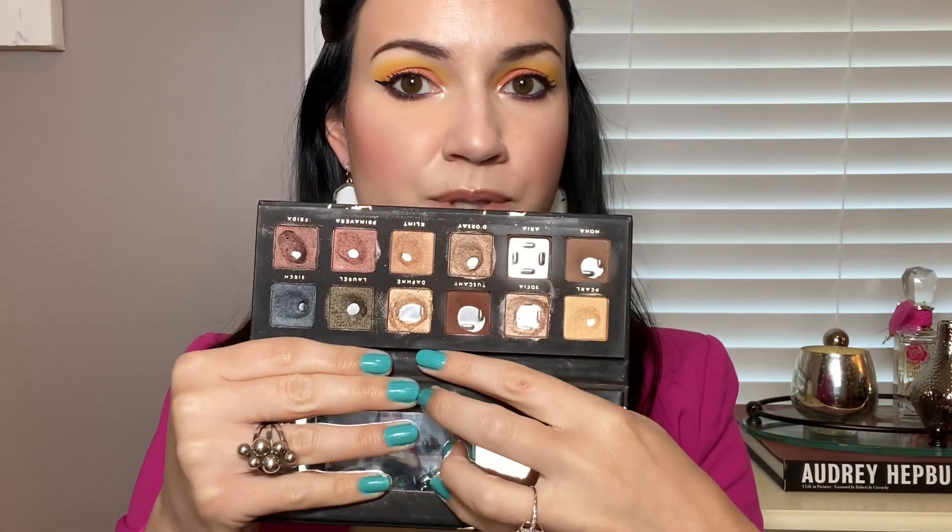The other shade I have quite a bit of pan on is the matte brown Tuscany, and also Daphne — so these three are the ones I have the most progress on. There were only three matte shades to begin with and I finished one of them. The two I have left, Mona and Tuscany, I've been mixing those on a daily basis to use in the outer corner, so I'm not using a ton of them as I would a crease shade. However, slowly but surely I'm making progress on those.